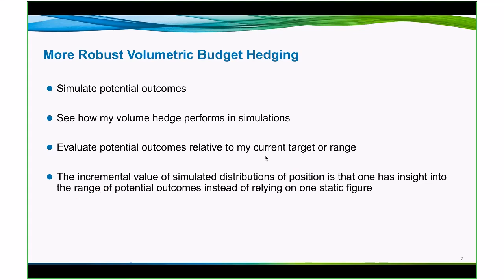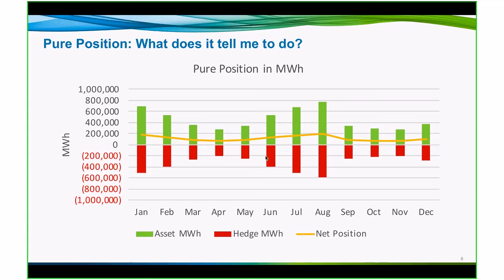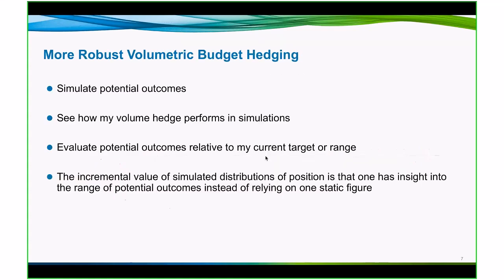A more robust approach to volumetric hedging that can be employed for a budget is to simulate potential outcomes. So instead of having certainty about what each month's production level will be, we introduce uncertainty in the production. When we do that, we acknowledge the fact that we don't necessarily know the future. So we can see how our volume hedge that we might set at a point in time, say the time of my budget at the beginning of the year, how that will perform against a variety of outcomes for my assets. When we evaluate the potential outcomes relative to the current hedge target, we can see a range of uncertainty.